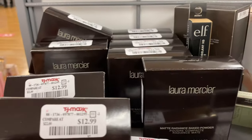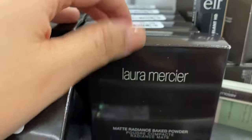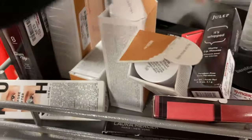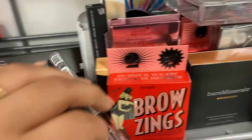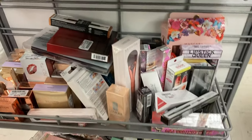There's so much Laura Mercier — these are the highlighter zero one, running for $12.99. They have Kara Kara Beauty, a couple of Milk Makeup. I'm just looking for the new curls, what's new.